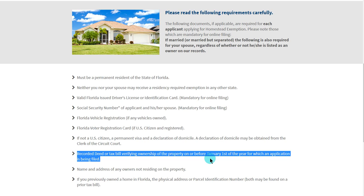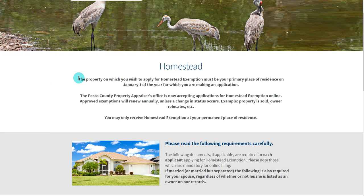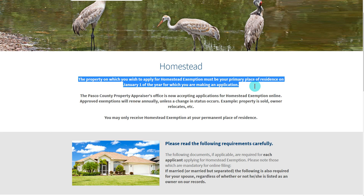The deed must be notarized before January 1st of the year for which you're making application. And finally, to emphasize that the property on which you wish to apply for homestead exemption must be your primary place of residence on January 1st for the year that you're making an application.